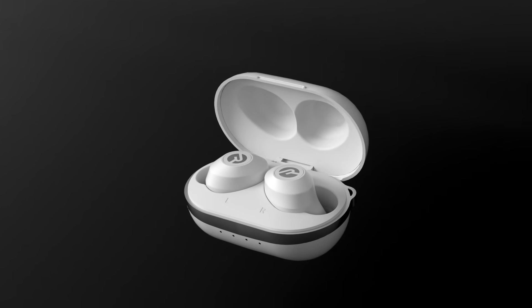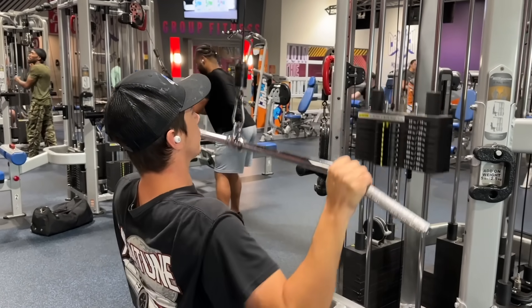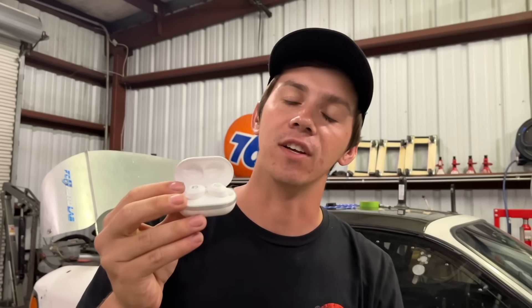Today's video is brought to you by Raycon. Raycon provides innovative earbud designs that don't break the bank. These are their everyday earbuds. I've been using these to edit videos and when I work out at the gym. These are the most comfortable fitting earbud I have ever used. These things are awesome.